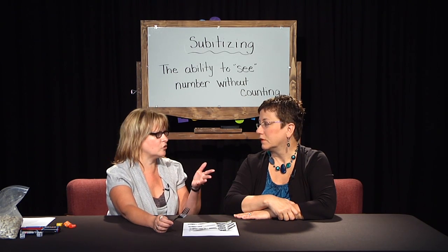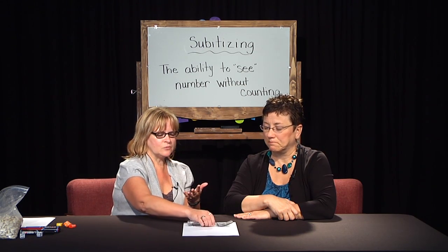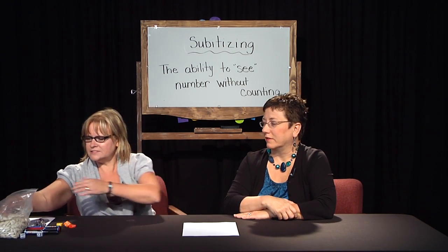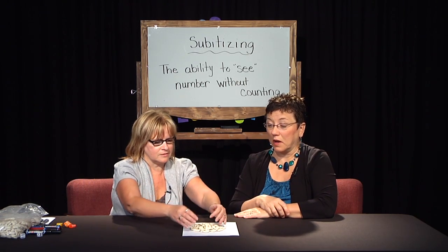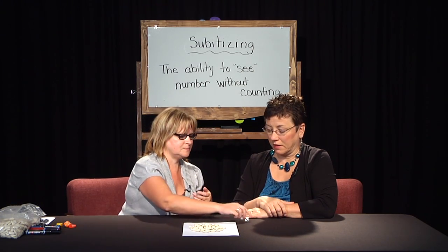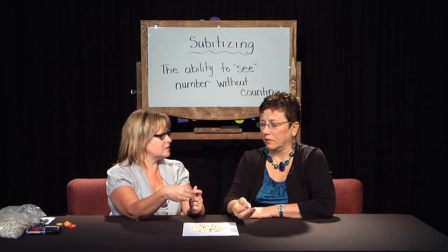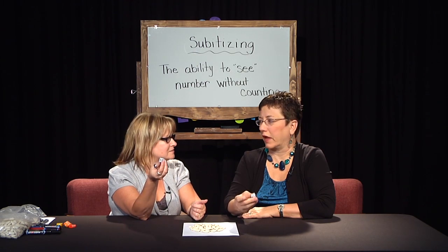After that we do something called chunking, which we can talk about later — it actually uses a different part of the brain. So just any kind of object. One thing I've noticed is they're starting to make dice with the numbers on them instead of the dots. For subitizing you want the dots.